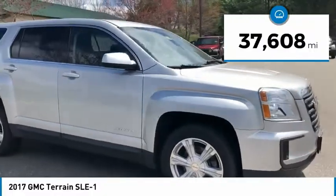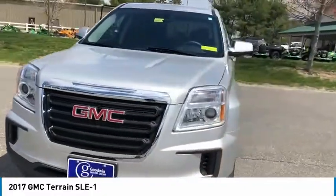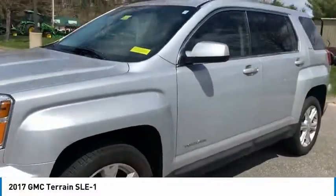This vehicle has less than 40,000 miles. Here are some of this vehicle's great options: electronic stability control, alloy wheels, brake assist, traction control, and remote keyless entry.